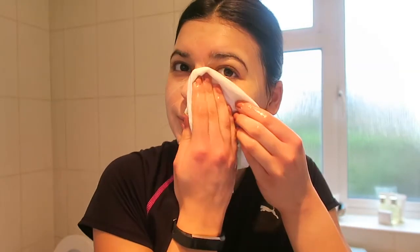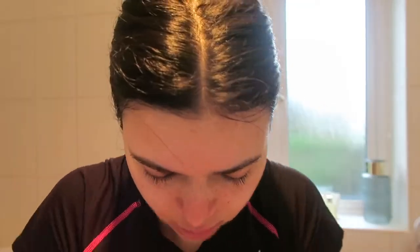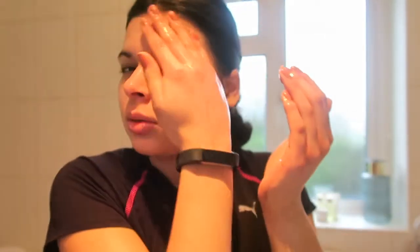I get the muslin cloth that Liz Earl comes with and wet it with hot water. Sometimes I wet the whole cloth and just hold it over my face — it's like a steam cloth. Then I splash my face with cold water, as this closes all the pores. Once you've cleaned your skin you should always close the pores.